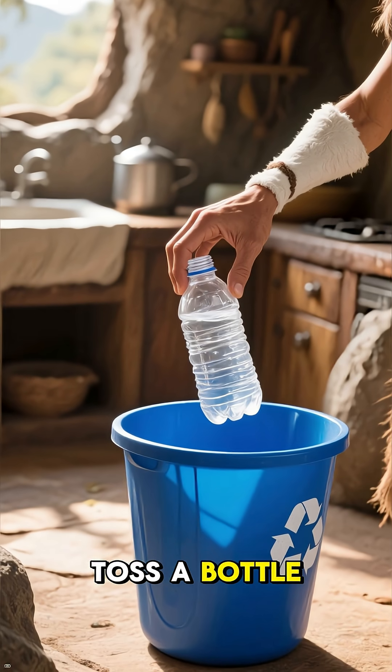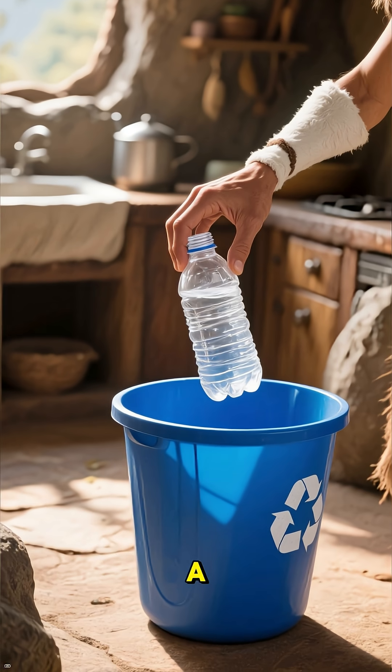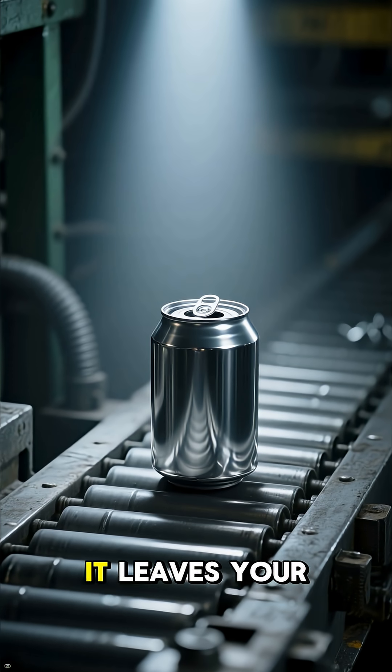Let's be honest, most of us toss a bottle into the blue bin and hope for the best, like we're making a sacrifice to the gods of sustainability. But what actually happens to that soda can after it leaves your kitchen?